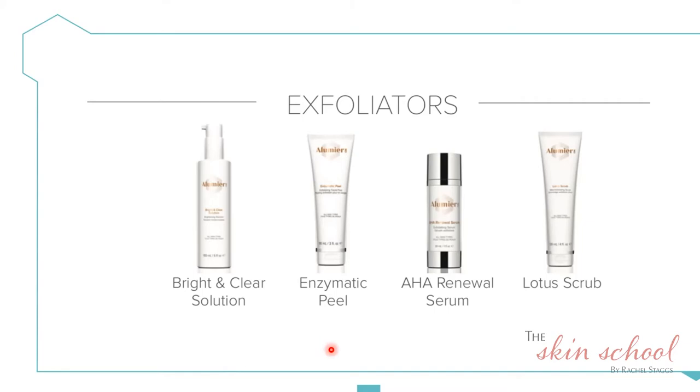The Enzymatic Peel has been really popular during lockdown when you can't come to the clinic. It's a home peel you do yourself once a week — apply it like a mask after cleansing, leave it on for five to seven minutes, then wash it off. It's a combination of enzymes from papaya and bromelain from pineapple, plus 10% lactic acid. Lactic acid has both an exfoliating action and a very hydrating effect on the skin, giving you that real glow.